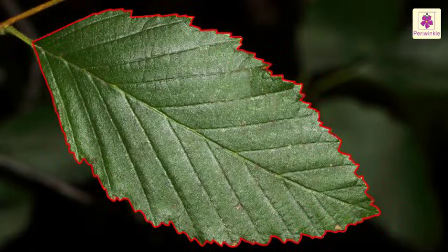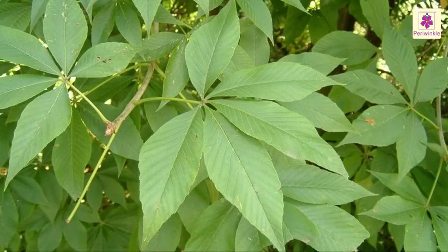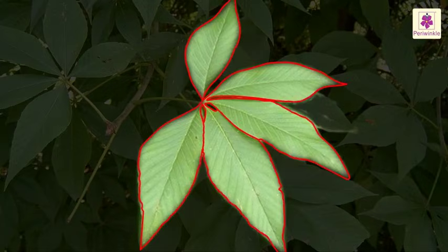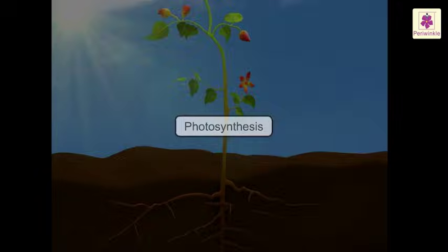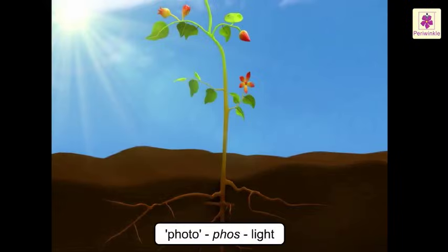Leaves which have a single blade attached to the stem of the plant are called simple leaves. A leaf stock that has more than one leaf blade on it is called a compound leaf.